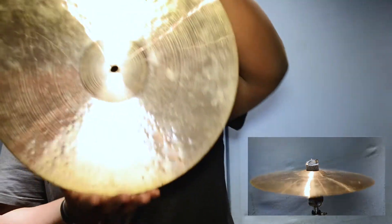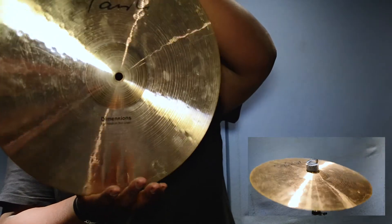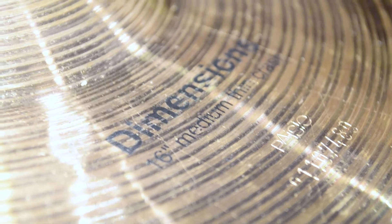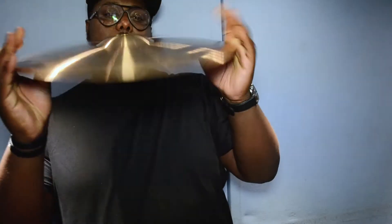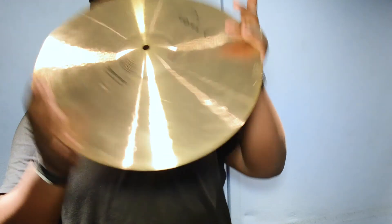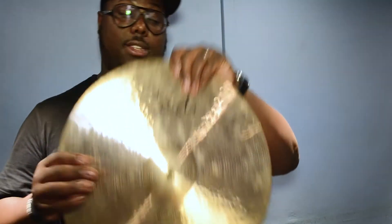Next up we have this Piesty Dimension 16 inch medium thin crash. It's in decent condition, it's got my finger marks all over it, sorry. But yeah, this is nice and bright, and it's available to you at 89 pounds. 89 pounds will get you this thing right here.